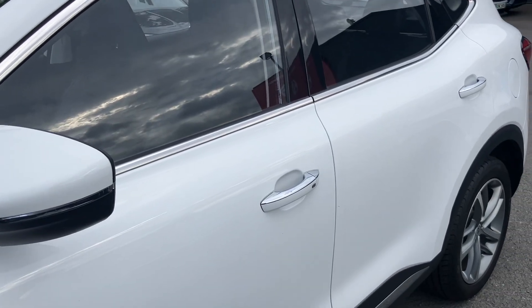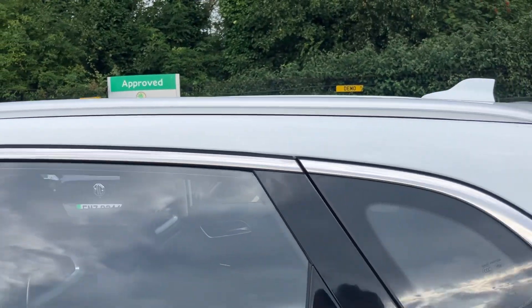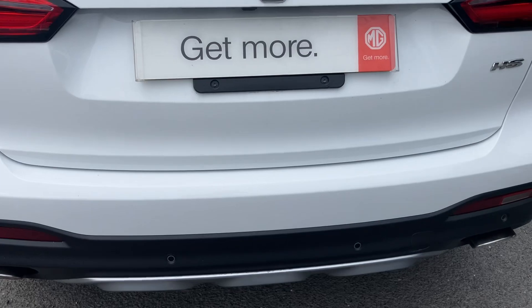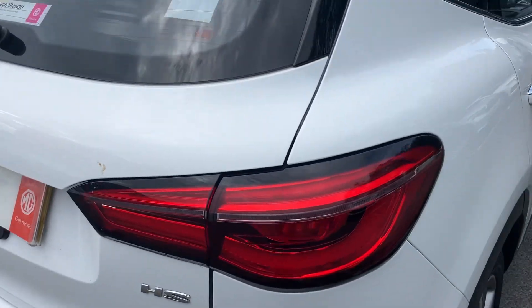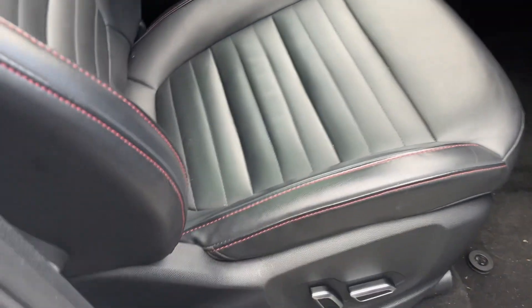It comes with chrome surrounds and matching chrome handles on the doors, as well as matching chrome roof rails. The car also comes with a beautiful panoramic glass roof which opens up into the interior.